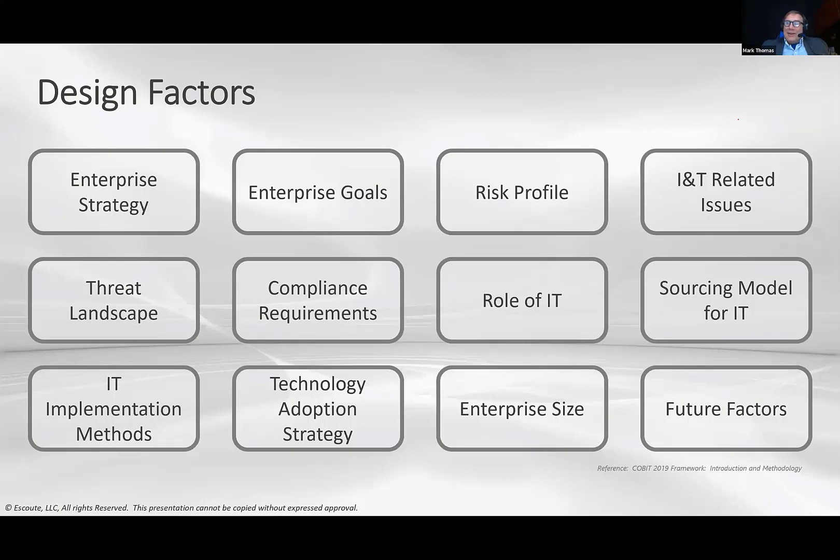These design factors are different for every company. If you're a bicycle manufacturer, they're different than they are for an international bank, different than for a North American aerospace manufacturer, and different again for an antique bookseller.